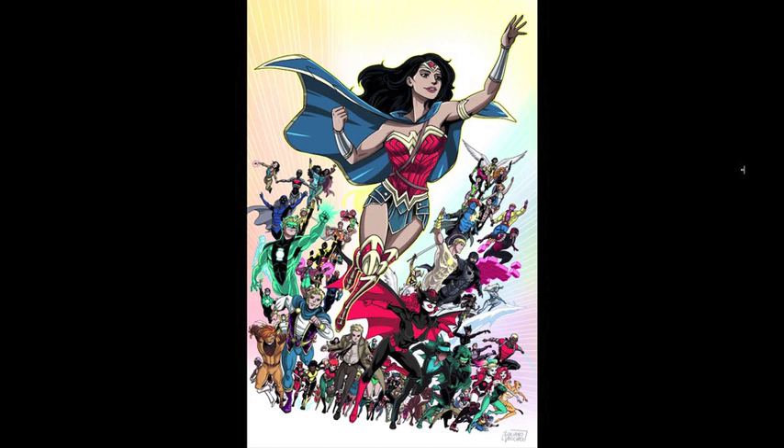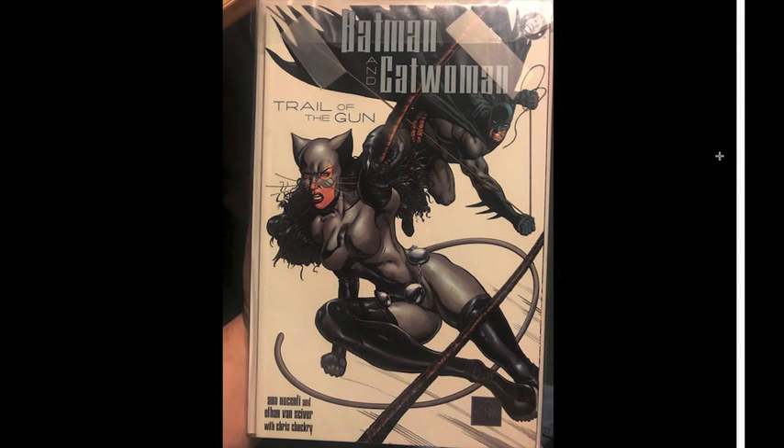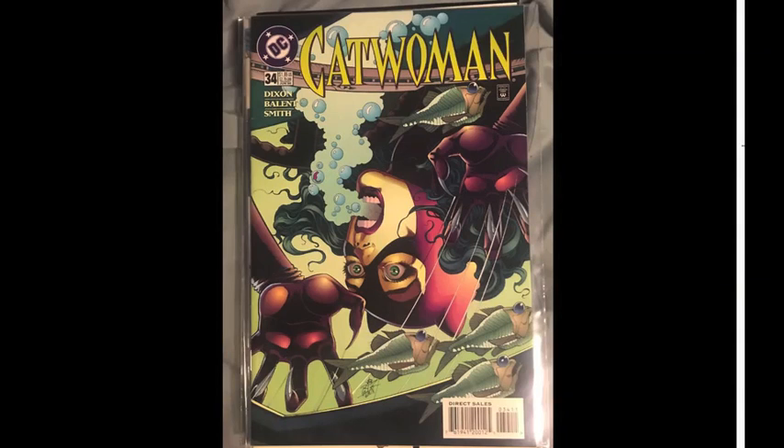We're going to start off with Catwoman this time. We have Batman and Catwoman Trail of the Gun, book two. This one kind of sat under my nose — I picked it up at my local shop. It was in the graphic novel section, together with book one, for like five bucks, when on Amazon book two by itself was going for nine or ten dollars with shipping. Kind of felt really silly having walked by that dozens of times. Pretty happy to get that picked up.